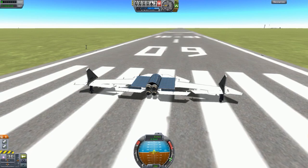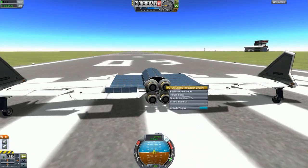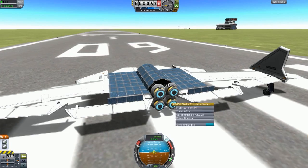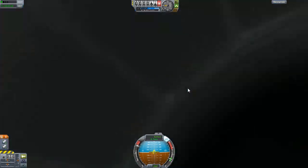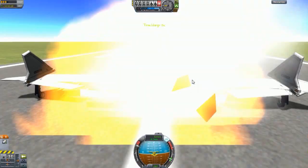This is called Solar Plane, made by Potato. It has four ion engines and a whole bunch of solar panels. Essentially you just turn on these engines, always have them at full throttle, and it does go at a high speed actually, if you know how to use it. Let's just see how fast it can go.